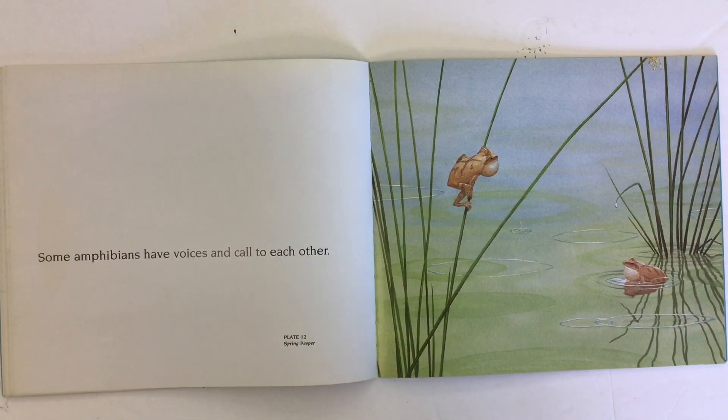Some amphibians have voices and call to each other. This picture shows a spring peeper.